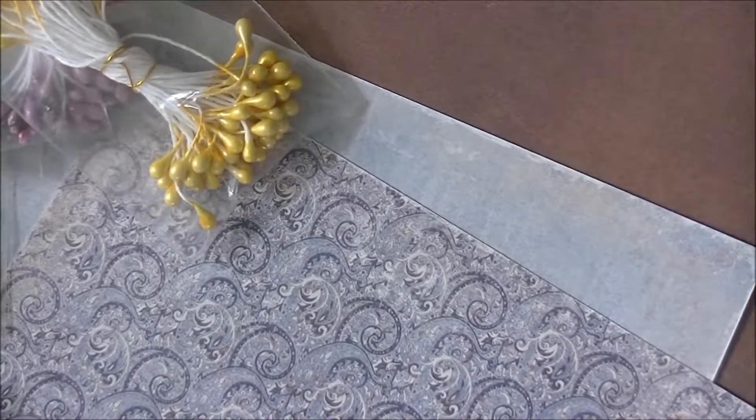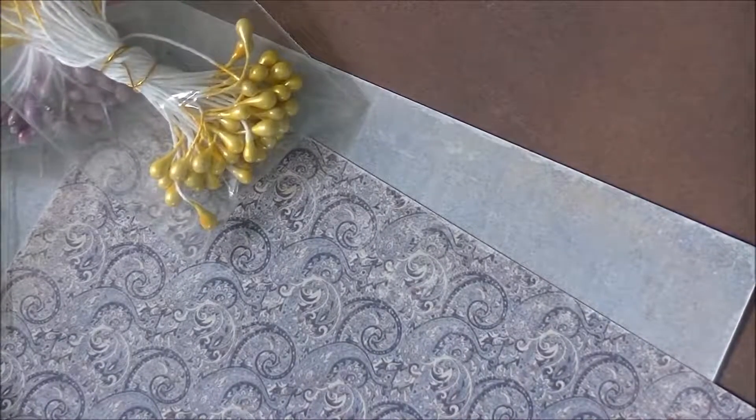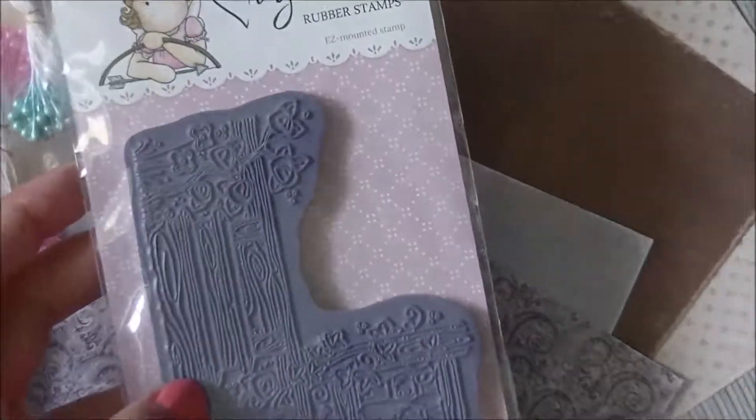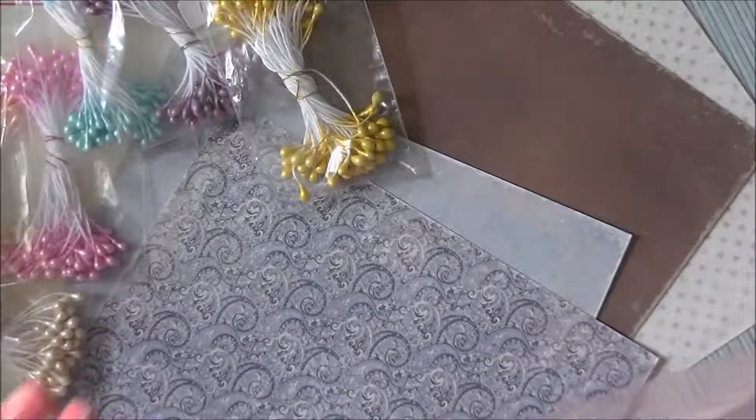Now we're going to get into the stamps. A few of these I purchased and a few are for the design team. These are from the Country Girl collection — it just came out. This one is huge, you guys, it's massive. It's called Grandpa's Porch — it's like steps and then a side that comes up, so it's a porch. It is absolutely beautiful.